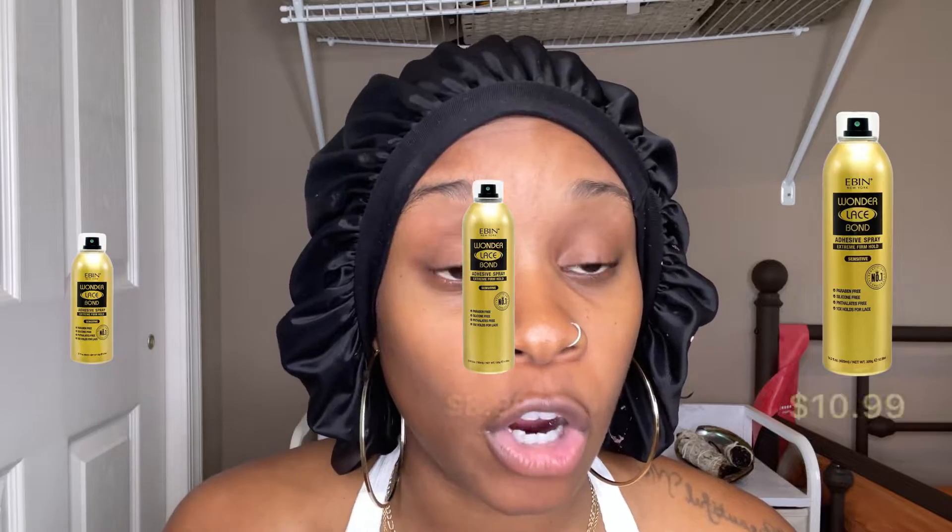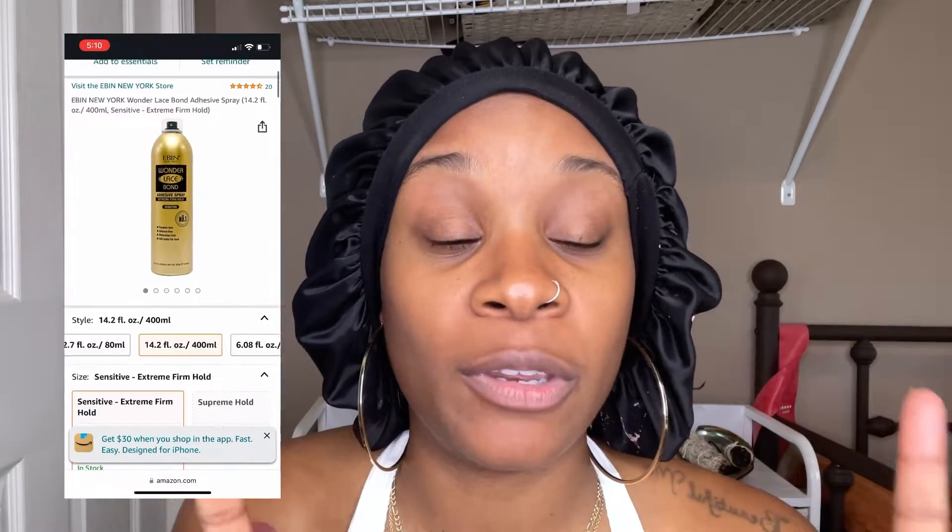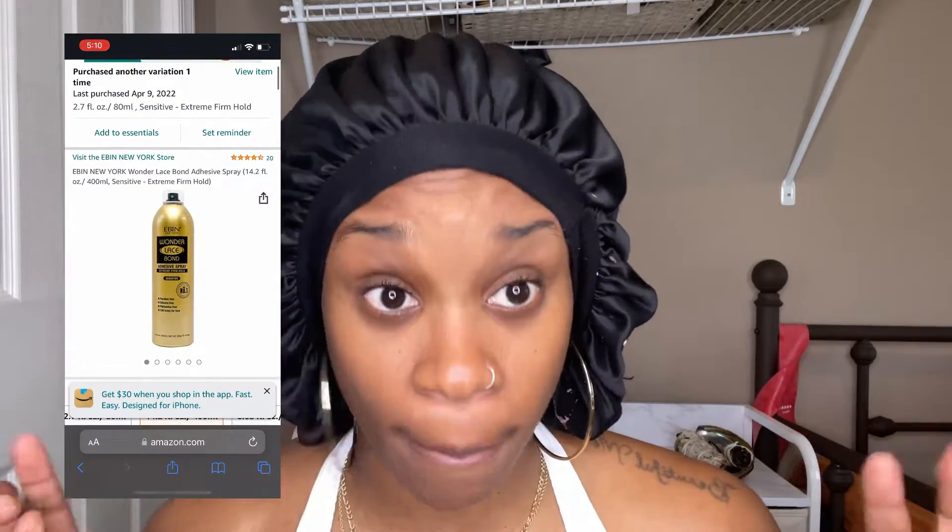This can comes in three different sizes — small, medium, and large — and here are the prices. You can find it on Amazon and on the IBN New York website. I haven't seen it in beauty supply stores near me, but you might find it in your area. There's also a glue version, but y'all know I don't like glues. If you do use the glue, mix it with the spray — I don't trust the IBN glue by itself. Always pair it with a spray to really get the hold you're looking for.